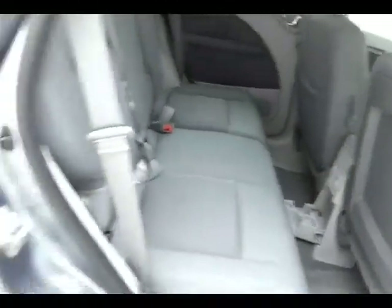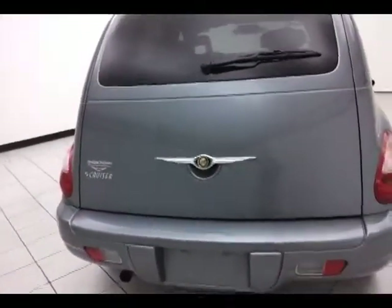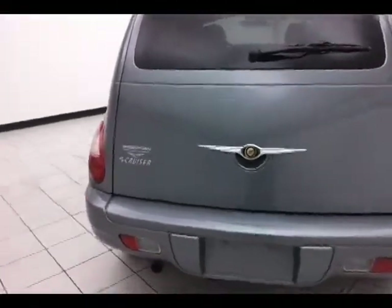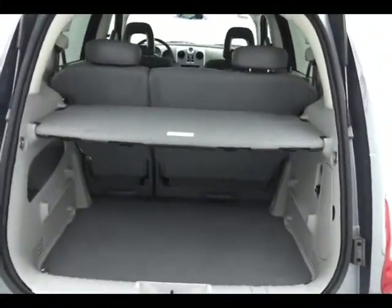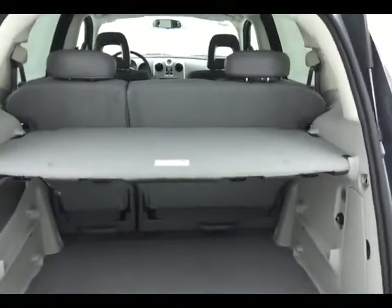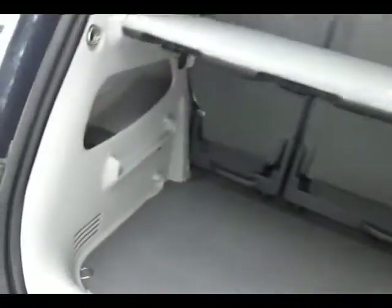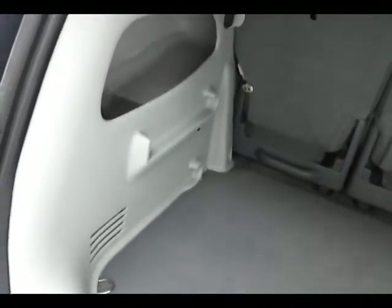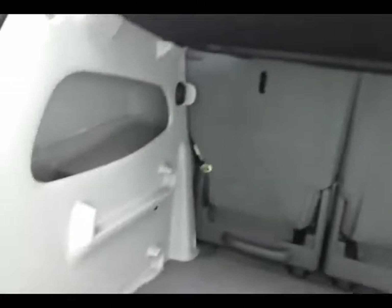Rear wiper, washer, and defrost. Lots of space in the rear as well. Removable five position divider — use it as a privacy cover, completely flat on the floor. It's also reversible with a washable surface. Flip it over, have it flat on the floor in case anything gets dirty, or use it for multi-level shelving.